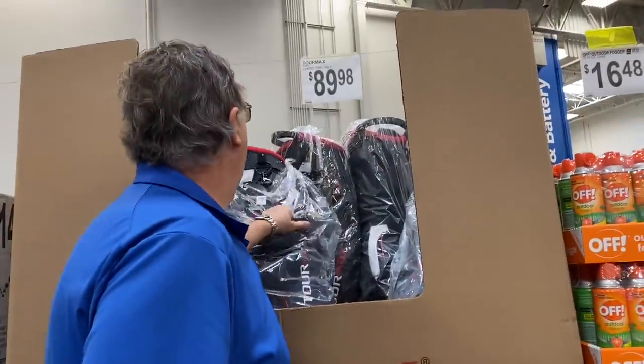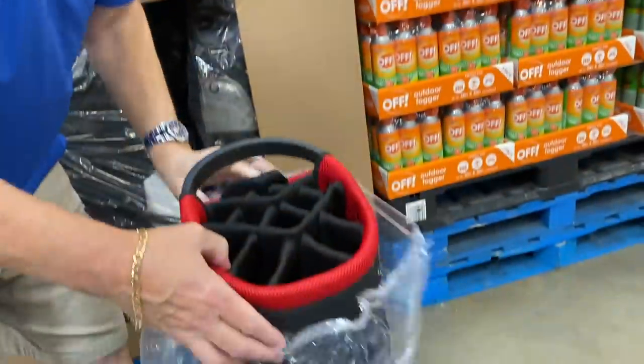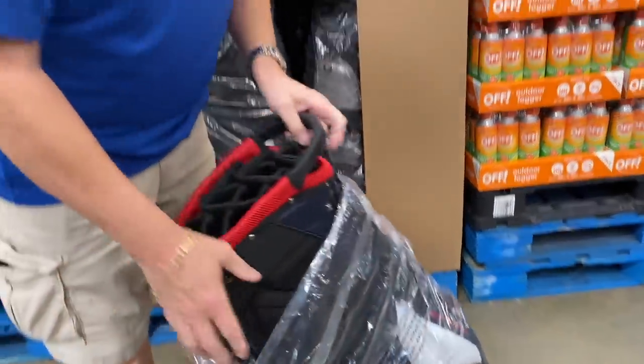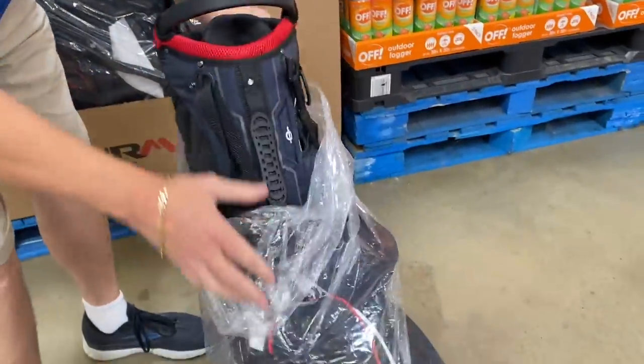Eighty-nine, ninety-eight dollar golf bags. Is that the kind with the stands? It's got the stands. Do you need a new one? No, I don't need a new one. However, this is a good golf bag if you need one.